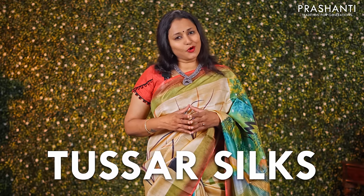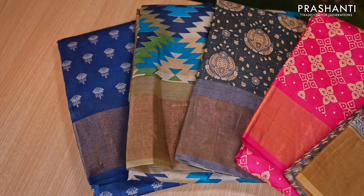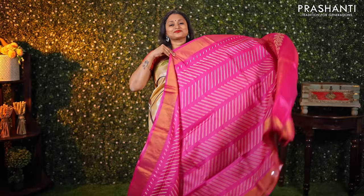Tassa silks are always valued for their textured finish, light weight and natural sheen. Sport a charming look with our exclusive range of Tassa silks. We have some very amazing printed and hand painted tassas as part of new arrivals from today's collection.